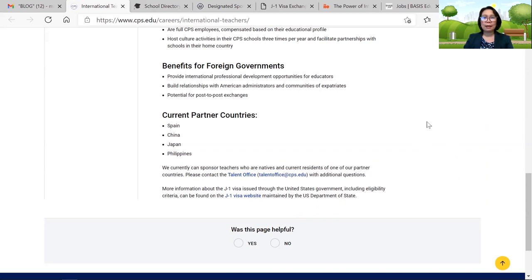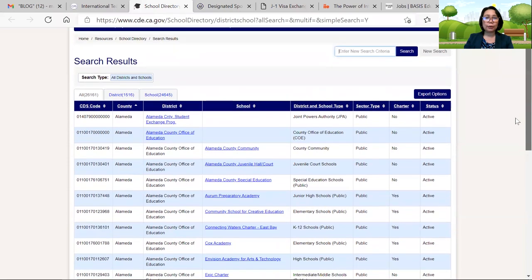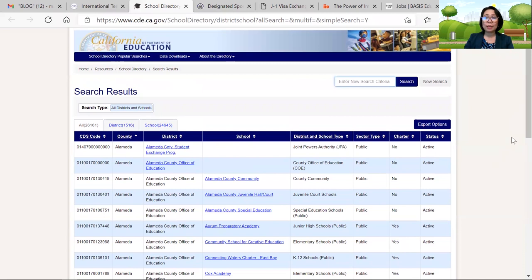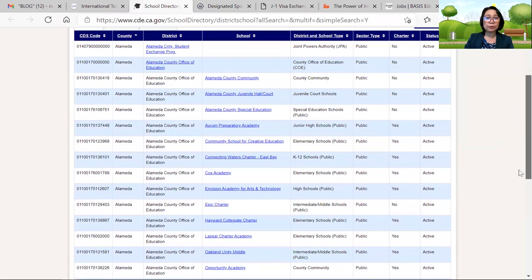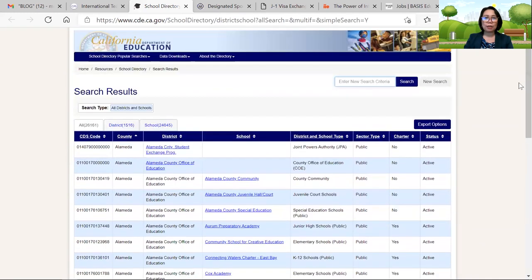Another one is the California Department of Education. This is the website of the various schools in California. California is a huge state and they have a lot of public schools. You can click to the next page and so on, depending on the location or county where you would like to apply. When you click one school, you will see their job openings, submit your application, and complete whatever requirements they set for your interview. Once you pass the interview, the California Department of Education can sponsor you for J1, because they are listed as one of the J1 sponsors.